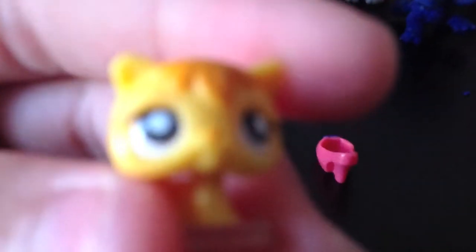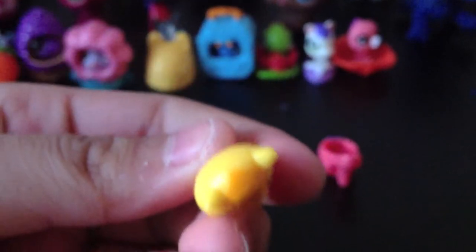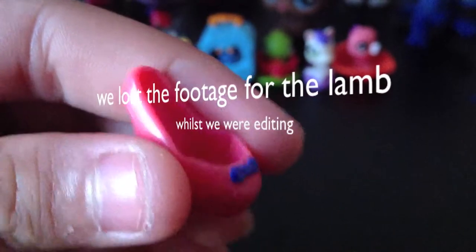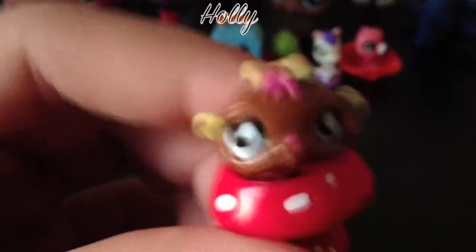This is a yellow cat with orange hair and white eyeballs. You might know this one from the Bad Luck series — though we weren't able to upload Bad Luck, so we only did the bloopers. It comes in a pink shoe with a blue bow.